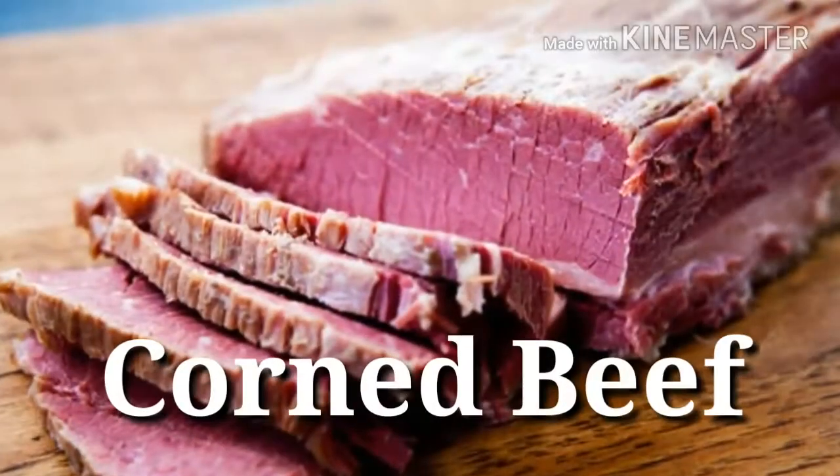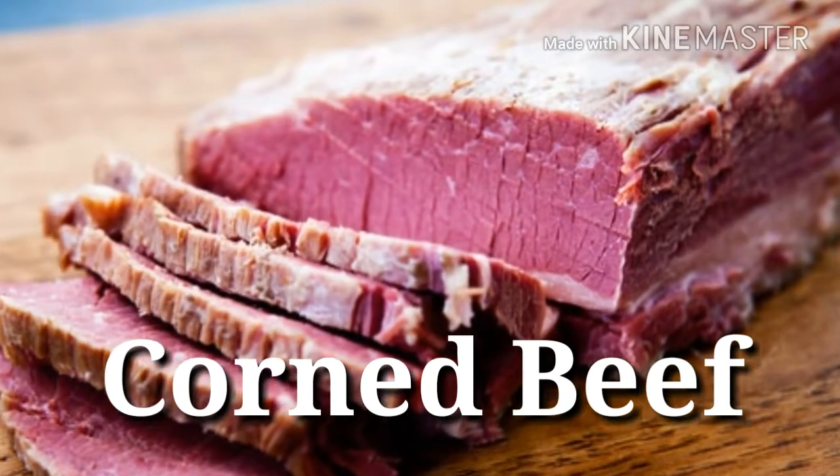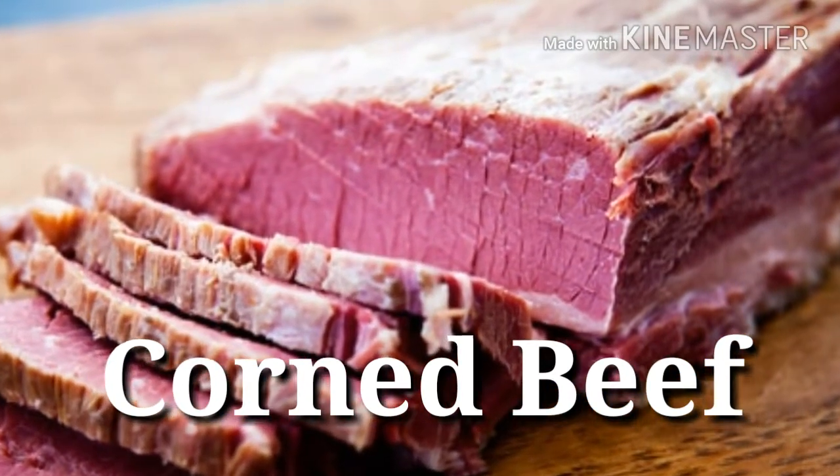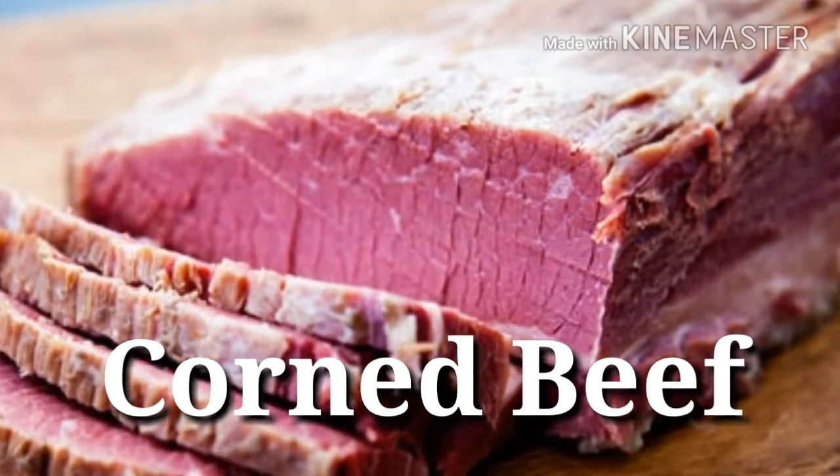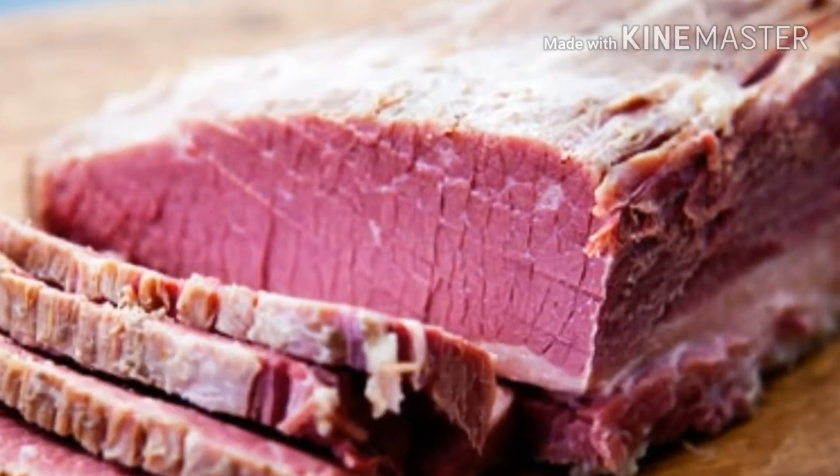18. Corned beef — Protein power: 24 grams per 3 ounces. The lofty protein levels in this salt-cured beef are sure to beef up your muscles. And no, it's not the same thing as spam.